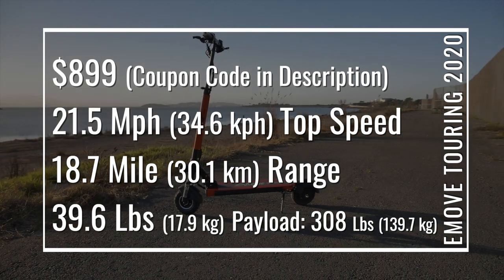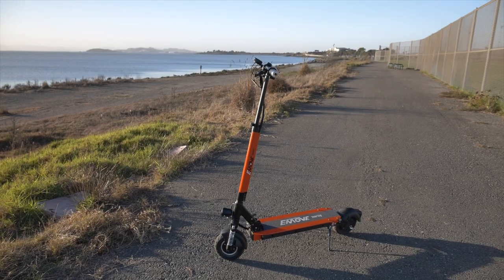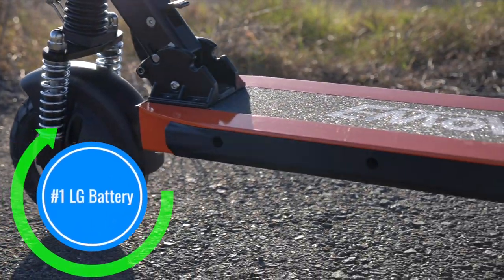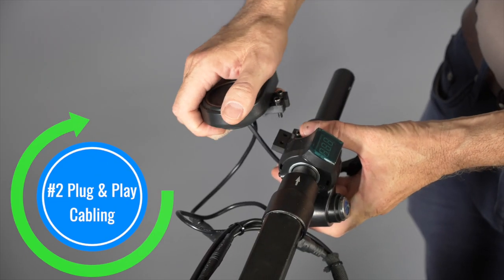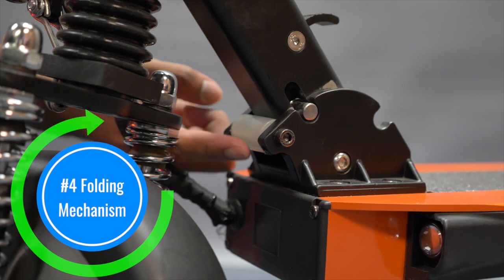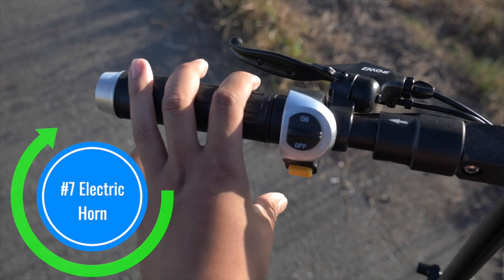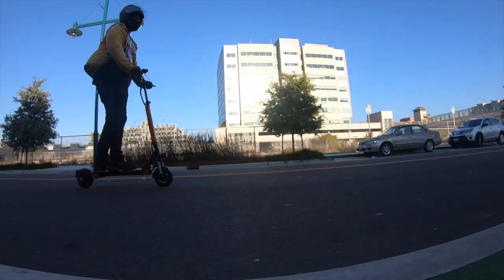Many scooter riders sent requests to Voro Motors asking for specific features and Voro responded. Updates to the Touring include an LG battery, plug and play cabling, seat mounting holes, improved folding mechanism, longer deck, headlight, and horn. We'll also go over a couple other differences that we noticed between models.